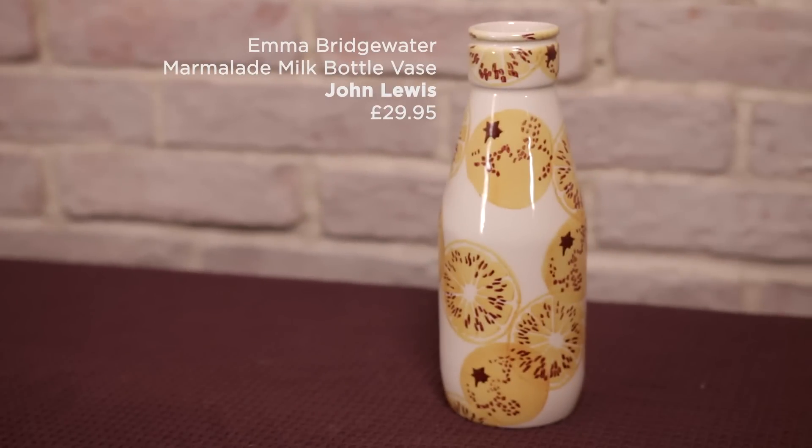The final item is this Emma Bridgewater jar. It's in the shape of a milk bottle — very retro. It's got this lovely springtime orange marmalade print on it and it's £29.95 from John Lewis.